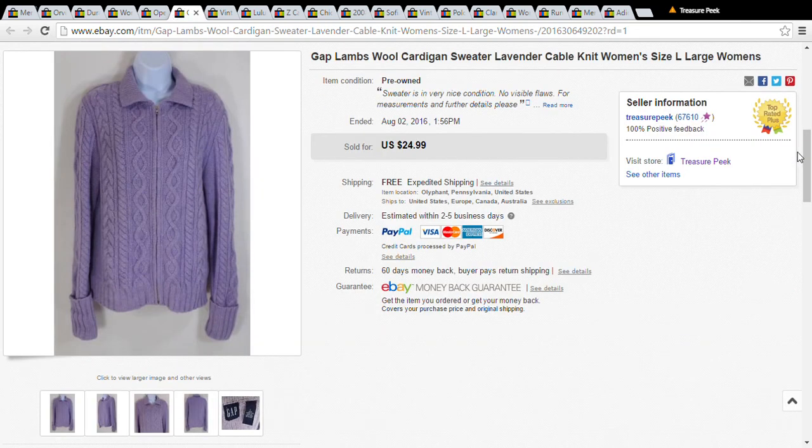This is a Gap lamb's wool cardigan with a zipper front. I got it at the Salvation Army for a dollar. It's a lavender color — every time I pick up something lavender it sells right away. From bras to tops, people really seem to like that color. I picked it up for a dollar and it sold for the price I had it out at: $24.99.